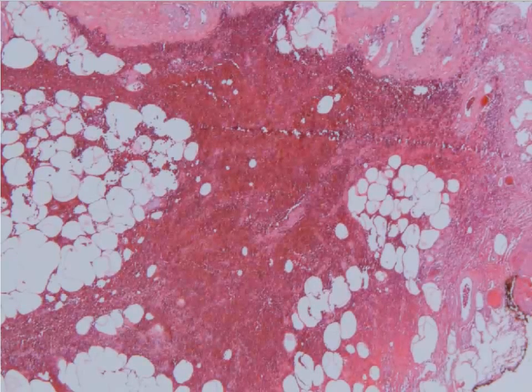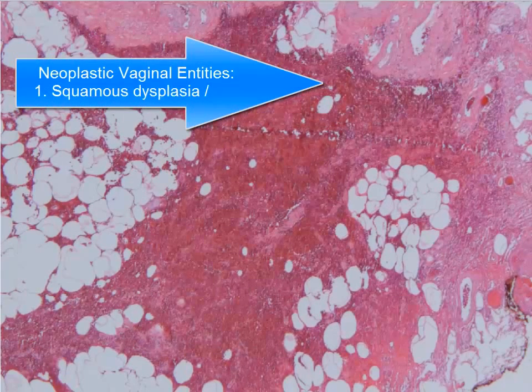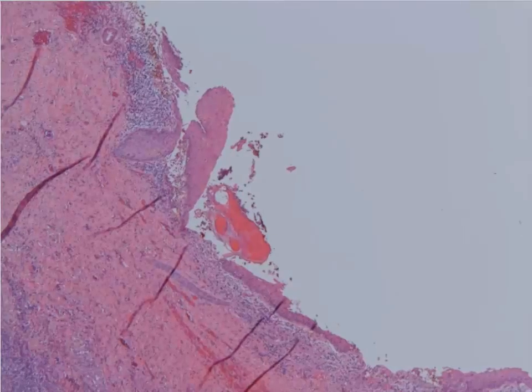This is a very interesting case of a vaginal lesion. In class I mentioned there are really only two that you need to worry about, in addition to the occasional squamous cell carcinoma: clear cell carcinoma and embryonal rhabdomyosarcoma. This one, interestingly enough, is the clear cell carcinoma.